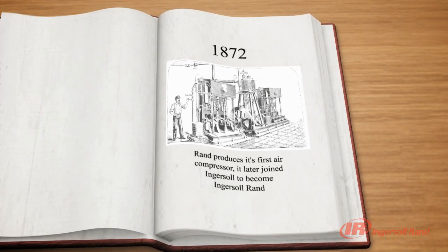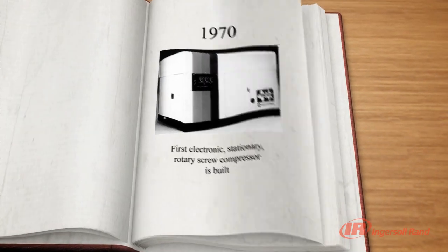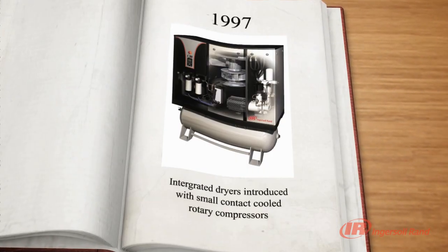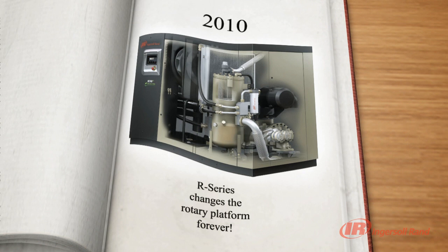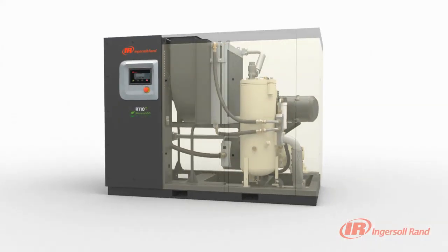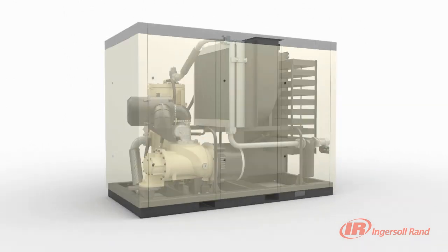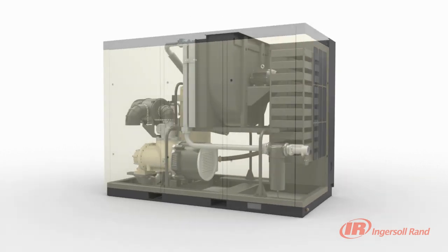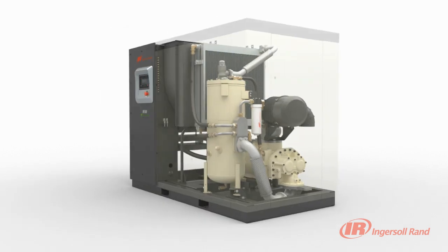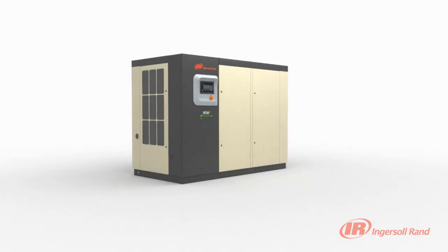Ingersoll Rand is well into its second century of building our legacy as a trusted global leader by delivering the innovative solutions and expertise our customers require. By introducing the new R-Series compressors, Ingersoll Rand continues to provide peace of mind by maximizing reliability, efficiency and productivity through the use of new and innovative technologies such as Progressive Adaptive Control Protection, V-Shield Technology, Sequential Cooling System, Hybrid Permanent Magnet Motors and Two-Stage Air Ends.